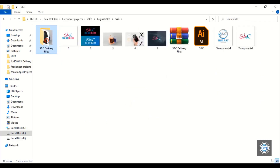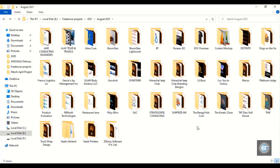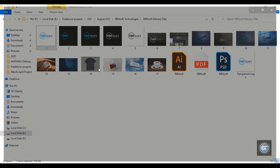And here is another project — this one is about art. Let's open another project. This logo is made for an IT company based in Kerala, India.